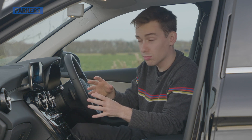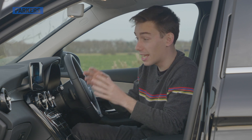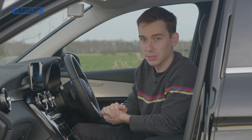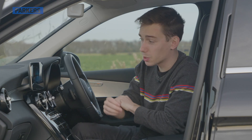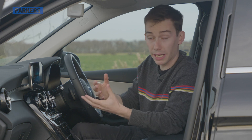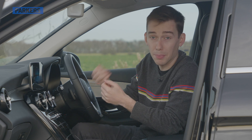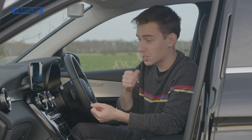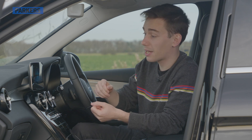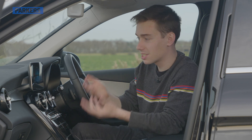My only issue with this infotainment system is that you can't get Apple CarPlay or Android Auto on Sport spec or AMG Line. You have to go AMG Line Premium or above — it's not even available as an option on those two base trims. You really do need to pay for the more expensive trim, where Apple CarPlay and Android Auto are fitted as standard.